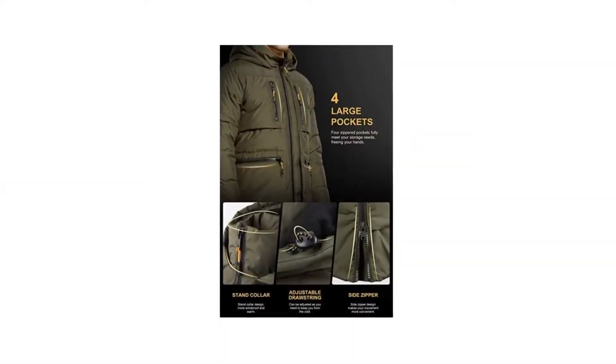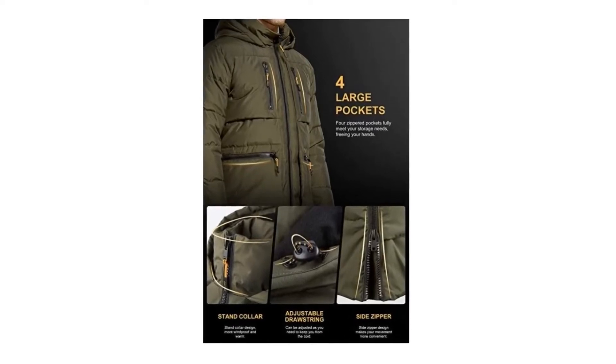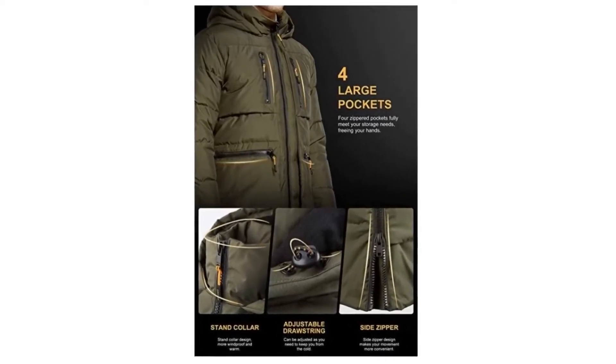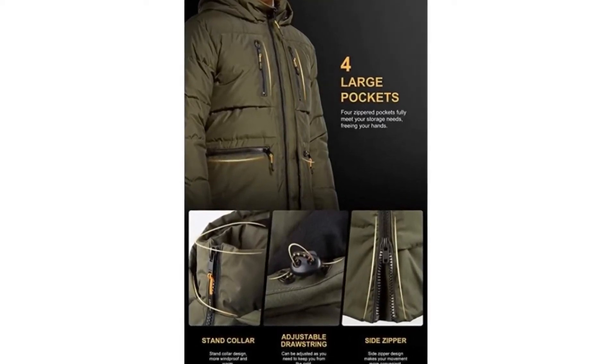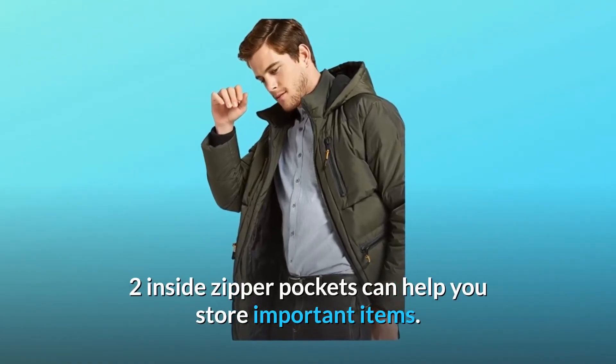Number 3: Multiple pockets. There are 4 large outside zipper pockets, 2 top zip pockets for keeping small items, and 2 big bottom pockets with extra soft plush lining to keep your hands warm and comfortable. Additionally, 2 inside zipper pockets help you store important items.